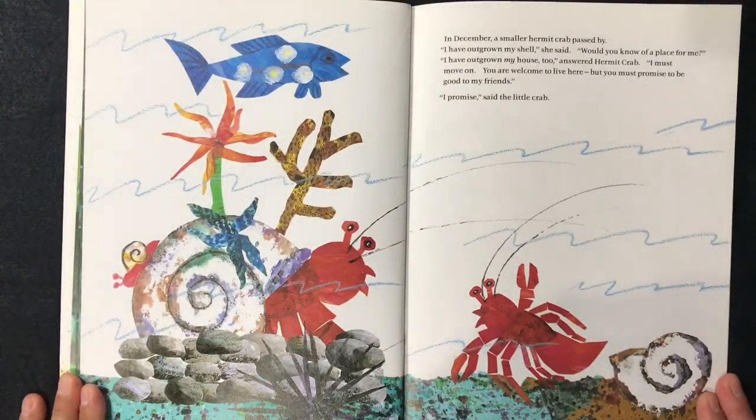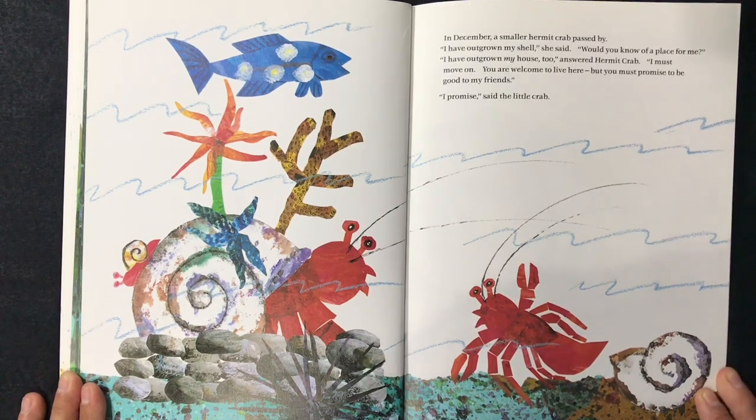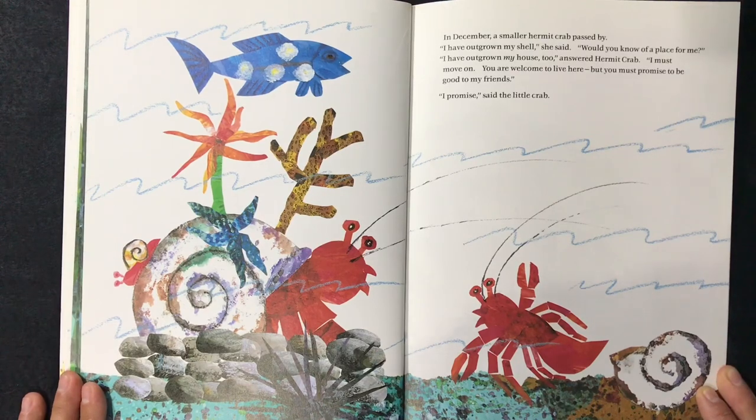In December, a small hermit crab passed by. "I have outgrown my shell," she said. "Would you know of a place for me?" "I have outgrown my house too," answered hermit crab. "I must move on. You are welcome to live here, but you must promise to be a good friend." "I promise," said the little crab.